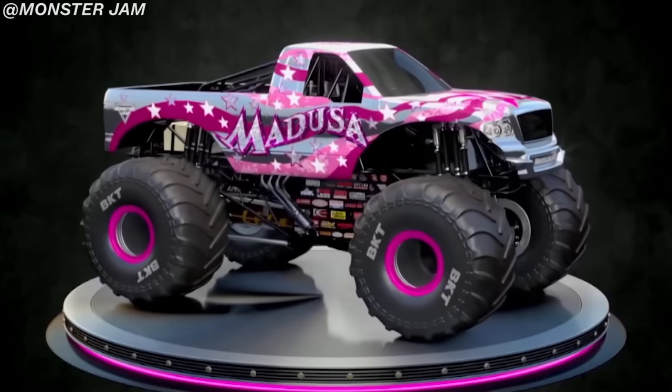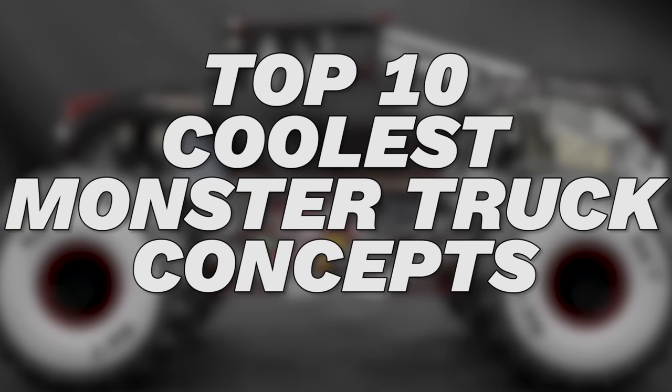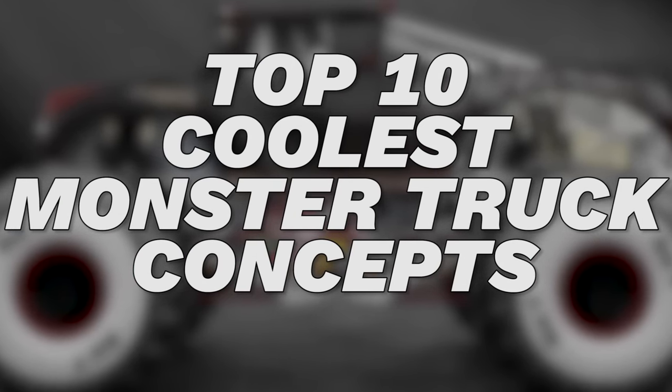Well, today that's exactly what we are doing. So without further ado, here are the top 10 coolest monster truck concepts.